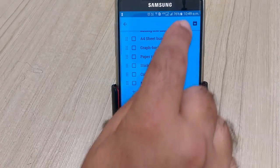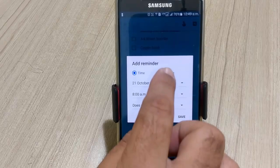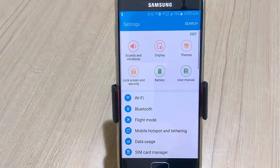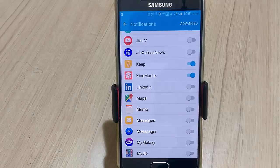Set a reminder for a task from this finger icon with an arrow at the top. You can set reminders for a future time and date, or set a location-based reminder, which means Google Keep will remind you of a task when you reach a particular location. For some reason, if you don't see a reminder notification on your device, check whether Google Keep notifications under the settings of your device is enabled or not.